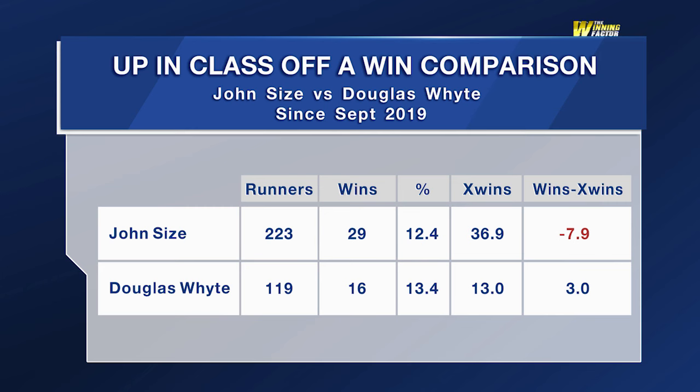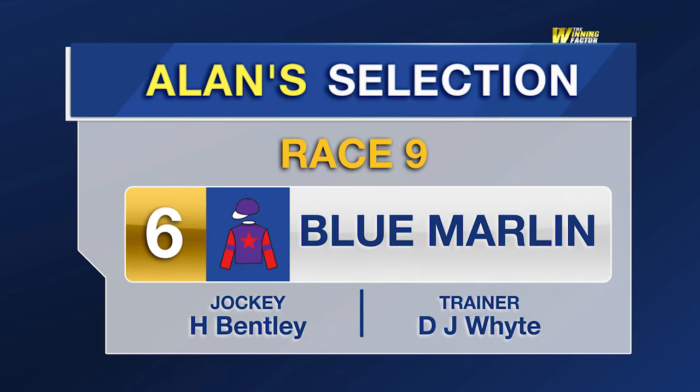This table compares performances of winners rising in class between Douglas White and John Syres since White began training in 2019. He has a small edge on the strike rate over Syres, but as we often mention on the show, the appeal of the 12-times champion trainer means Syres' runners are frequently over-bet. White is also the one outperforming the expectations of the betting market. So the tip in race 9 is Blue Marlin — his winning factor: the winner up in class. The draw is a little sticky for Young Champion, and the statistics suggest we get better value from Douglas White runners. Blue Marlin is the pick.